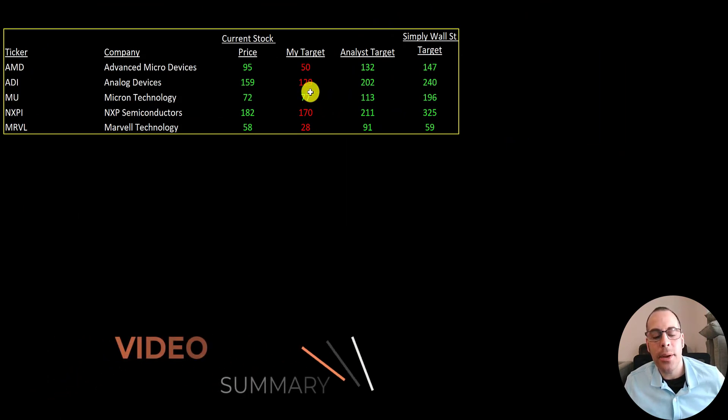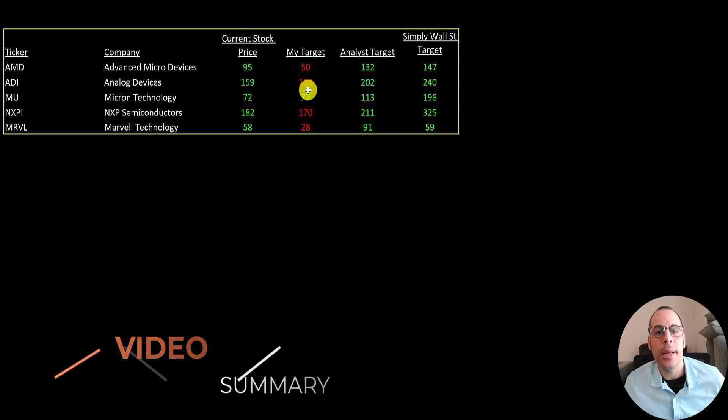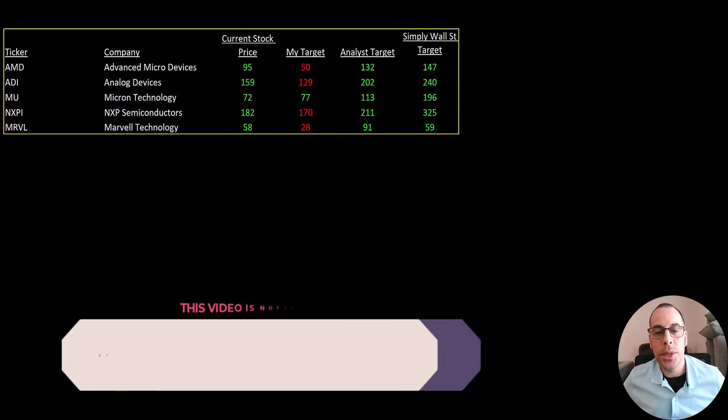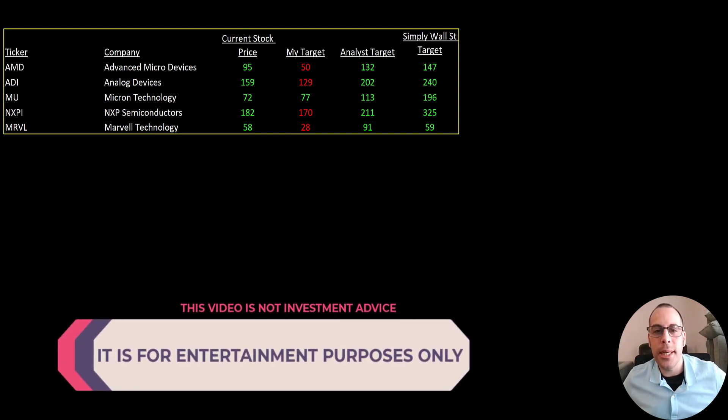Marvell performed the second best at 280%, then Micron at 140%, ADI at 109%, and NXPI at 71%. To summarize, only one stock — Micron — was calculated as undervalued. The other four were calculated as overvalued. However, the analysts say all the stocks are undervalued, and Simply Wall Street says they're even more undervalued, with higher price targets in every category except Marvell. There's more to valuing a stock than the DCF model — you have to somehow predict the future of the company, which is a really difficult thing to do.